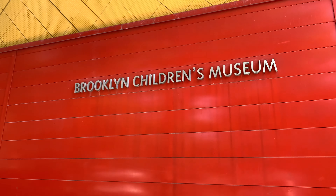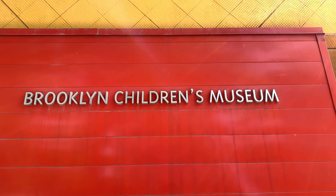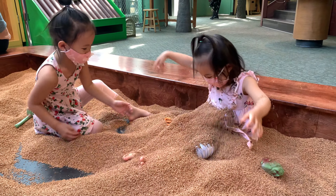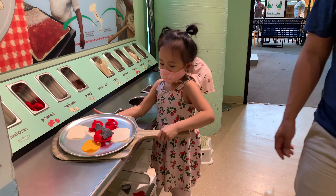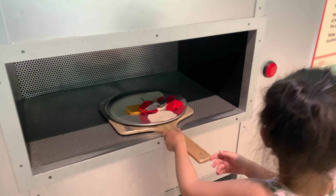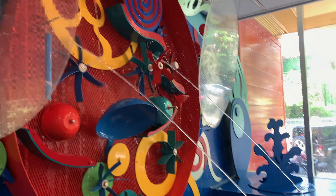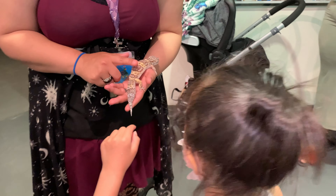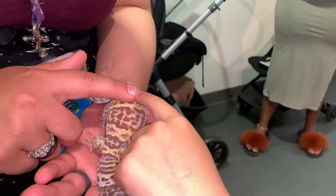Hi everybody! Today we're going to the Brooklyn Children's Museum. I'll show you some of my favorite activities like the cork pit, the pizza store where you can make your own pizza, the water section, and how I got to touch a gecko. So let's get started.